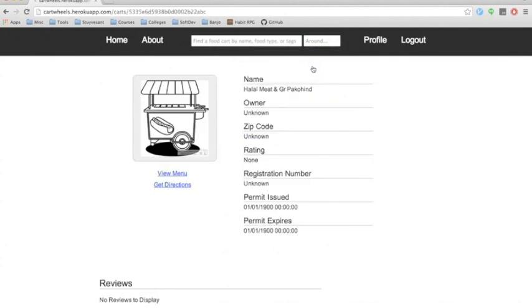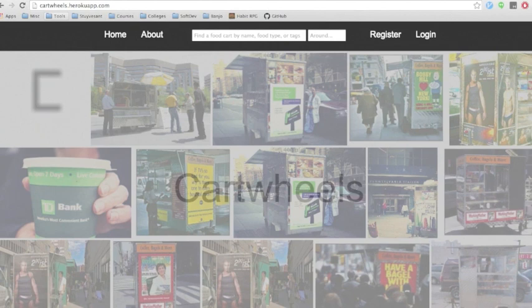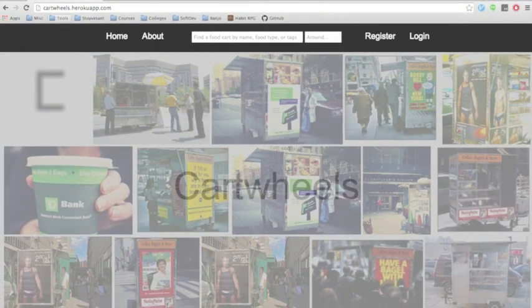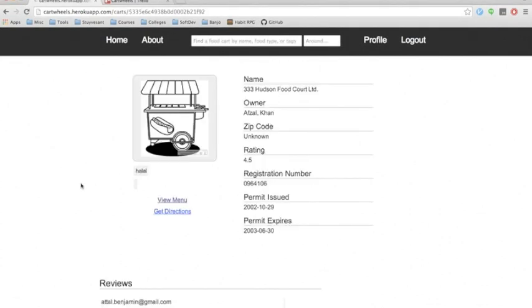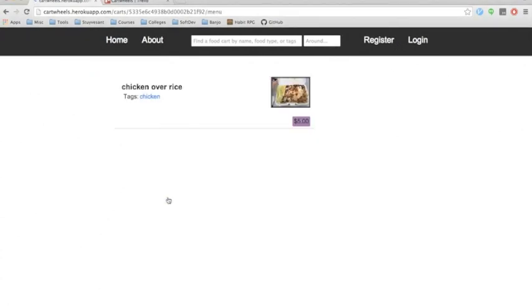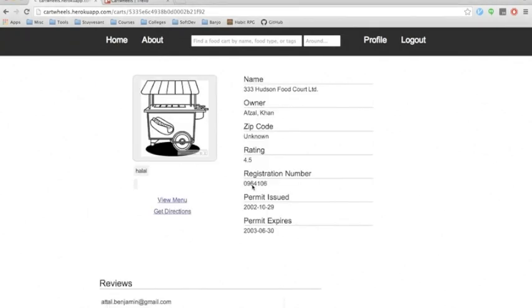Cartwheels leverages permit data from NYC Open Data, a database of New York City data, in order to identify the names of carts, their permit numbers, their owners, and their locations. On the individual cart's page, users can view reviews to inform their meal choices, get directions to a cart, label the cart with certain tags, view cart menu items, and make reviews themselves if they have registered for an account on Cartwheels. Because a cart's permit number is also available, health violations can be reported easily to NYC's Department of Health.